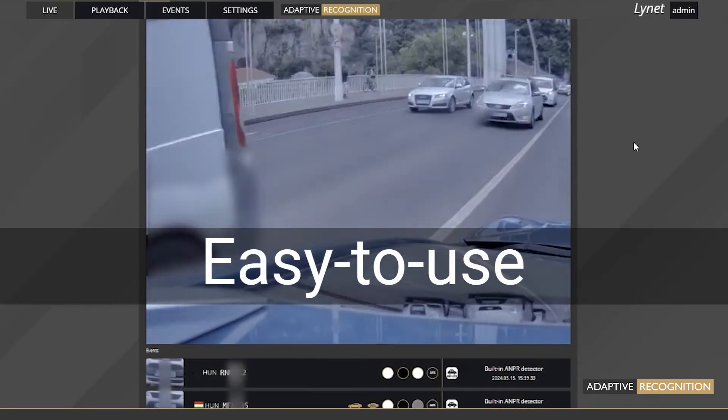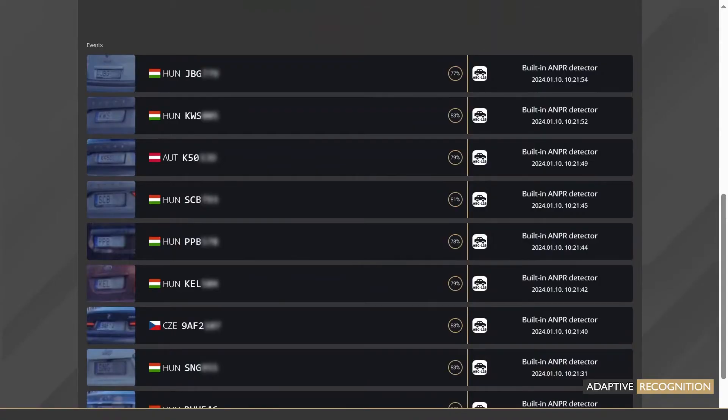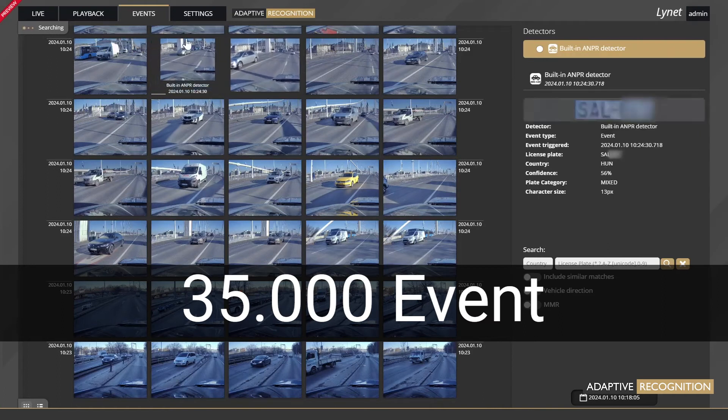It has an easy-to-use, user-friendly interface. Integrated data storage with 35,000 event capacity.